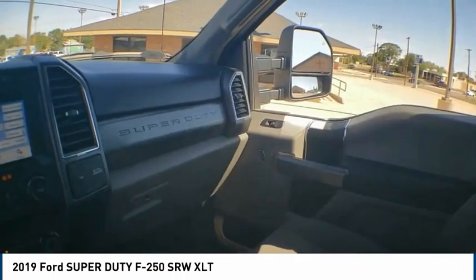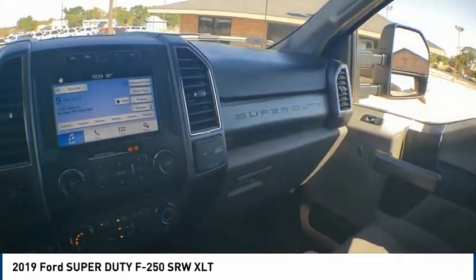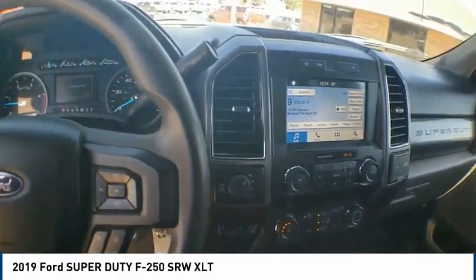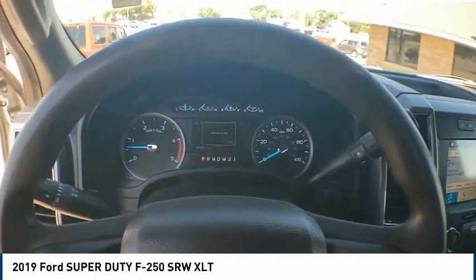Additional features include privacy glass, speed control, four-wheel disc brakes, and a security system. Take this vehicle for a spin and see why so many shoppers are now proud owners.